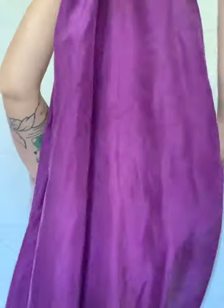Next up is this purple silk A-line skirt. It also has pockets, though the elastic is almost shot — it works a little bit. I would call this like a size 10 or 12. It's so smooth.